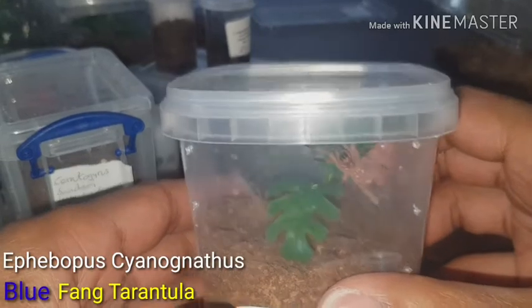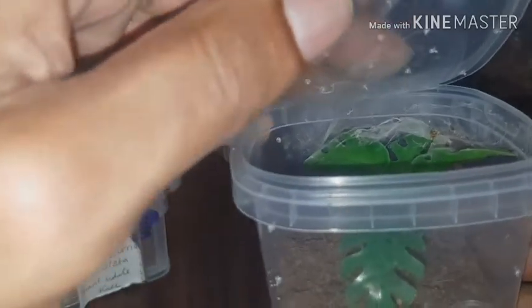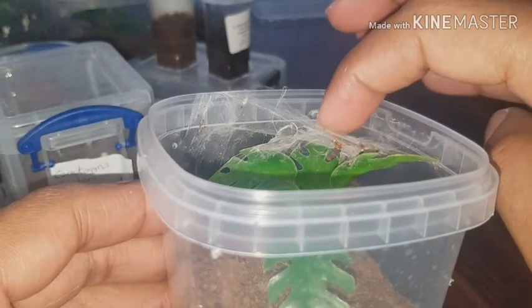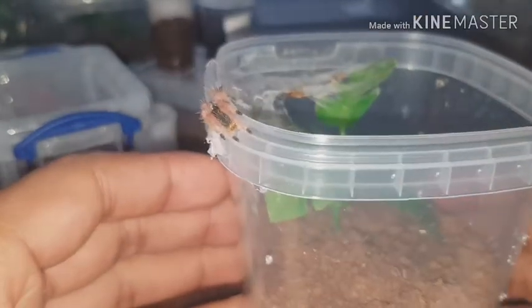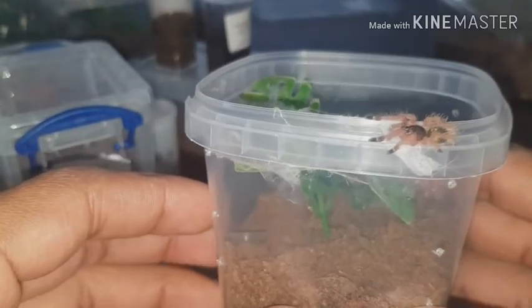These are my blue fangs — they have molted and got bigger, and have now come off the web. Let's see if this one's hungry. Oh god, they are fast. This is the one that had the mites if you saw my previous video. This one was not fast at all — it was very ill — and now it is up to speed, it's molted, and it is looking good.